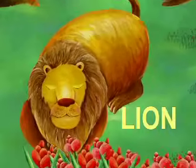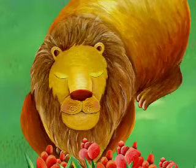It looks like the lion is sleeping. Shhh! What is it? Something is bothering the lion.